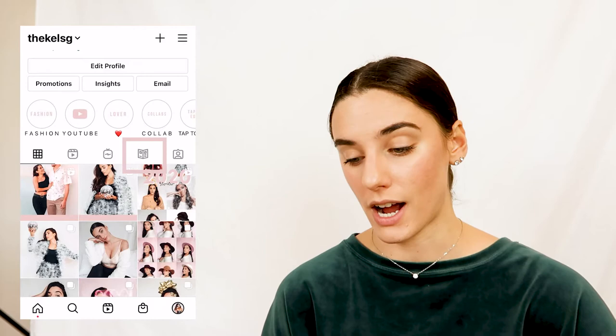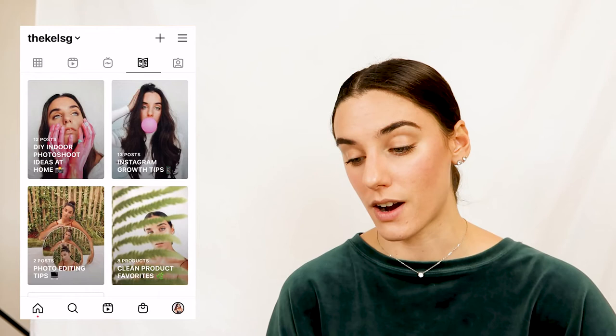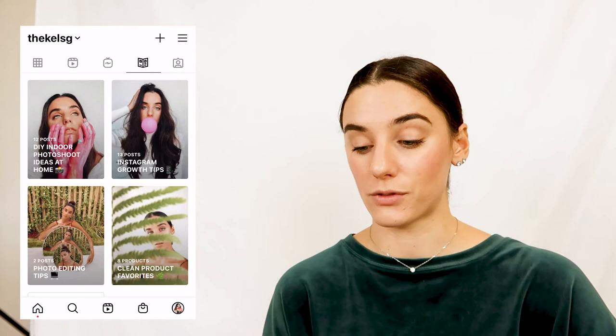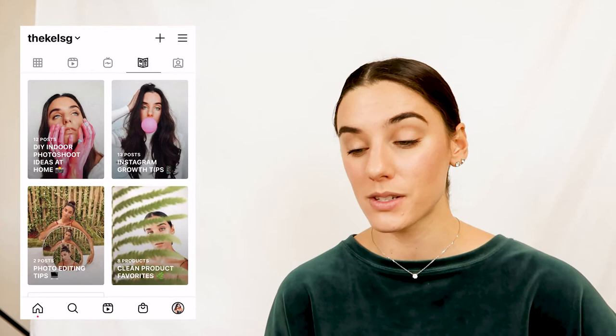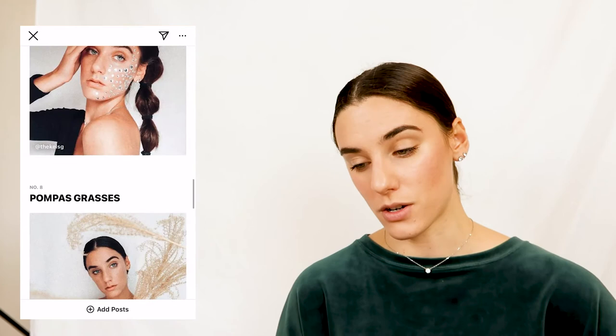I'm going to pop into my phone — it's this little pamphlet/book icon next to your IGTV and tag section. I have a few guides created: clean product favorites, photo editing tips, Instagram growth tips, and DIY indoor photo shoot ideas at home. All four of these guides reinforce my values as a creator. If you're a new follower checking out my account, you can quickly go to Instagram guides and see all the information — think of it as like a shortened blog post.